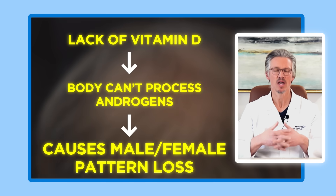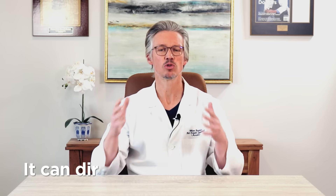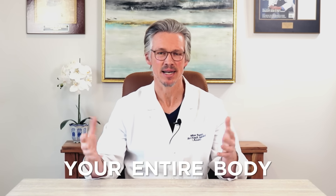You must make sure that your Vitamin D3 is in the optimal range. Additionally, if your Vitamin D3 is not in the optimal range, it can directly cause a reduction in overall volume of hair throughout your entire scalp and in some cases your entire body. So you must get your Vitamin D to the optimal range to ensure you're getting the most hair growth possible.